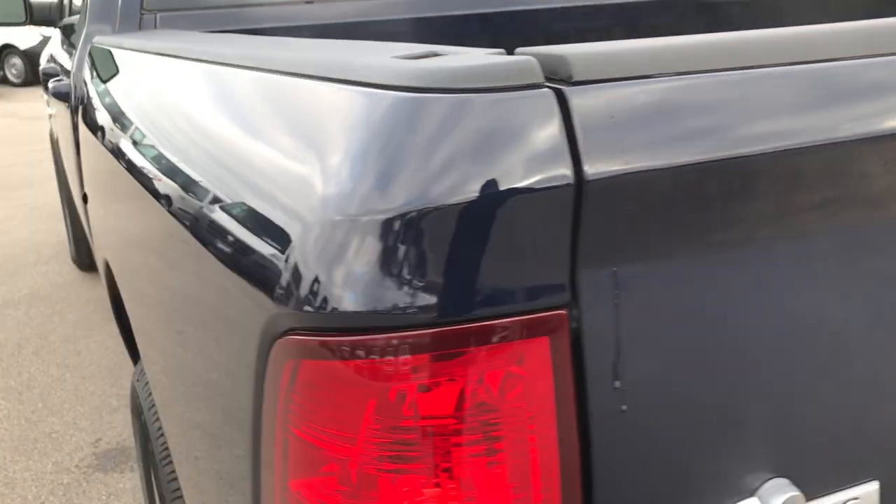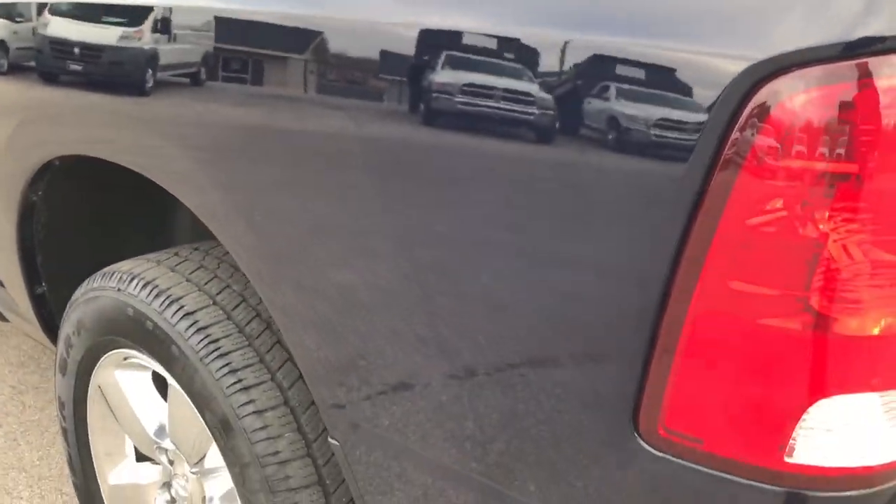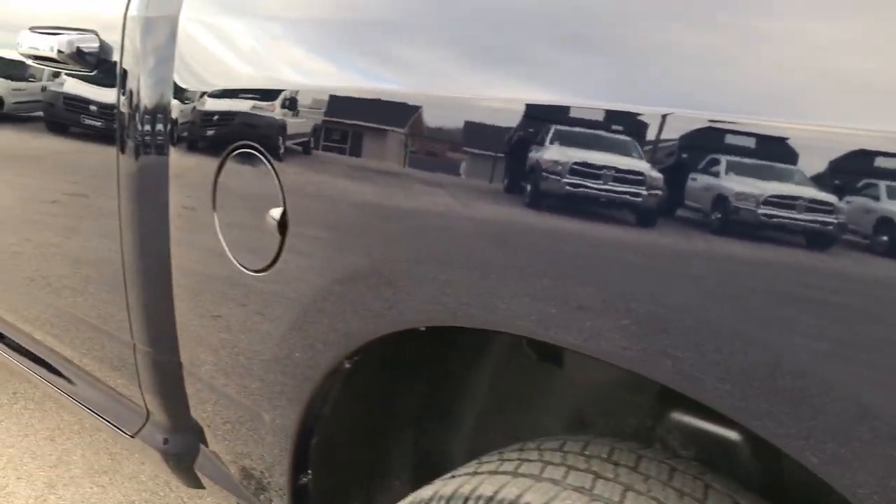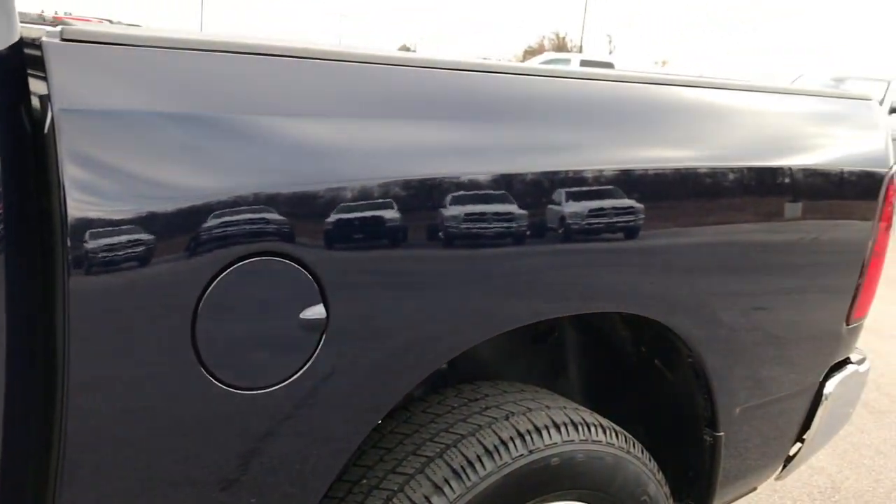As we go around to the back here on this side of the truck, it's just as clean as the driver's side — no dents or dings on this side of the vehicle. You can see just how mirror-like that paint is. We want to make sure you get the most accurate representation of the vehicle as possible so that there are no surprises when you get here.